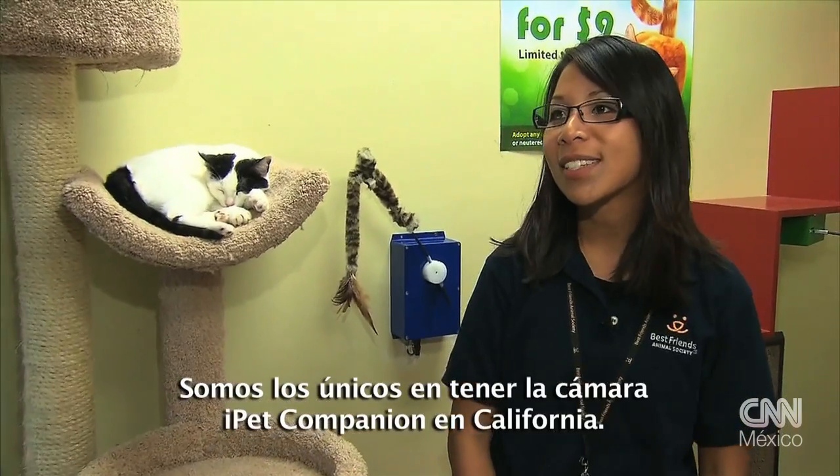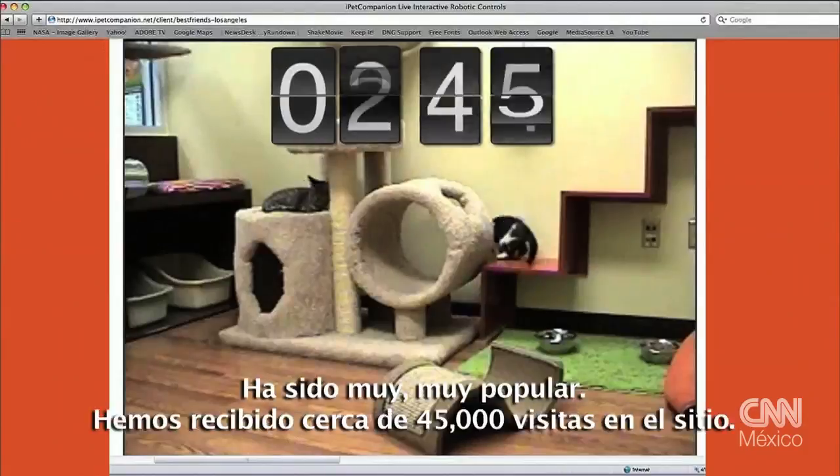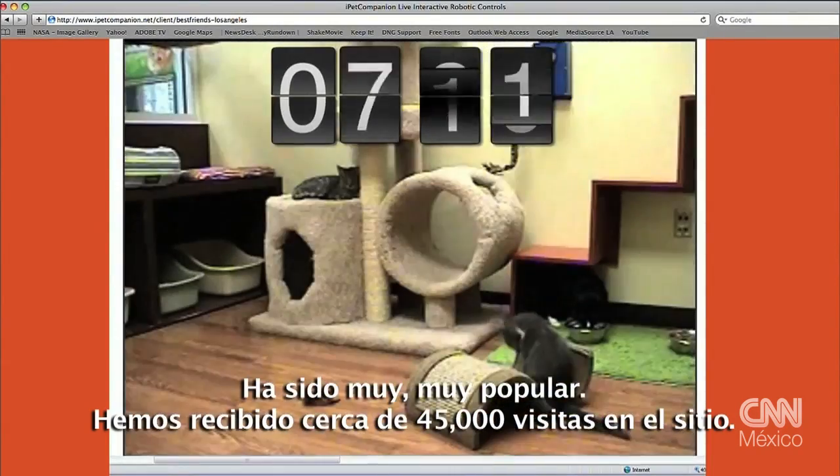We are the only ones to have this Kong iPet Companion camera in California. It's been very, very popular. We've had close to 45,000 people visit the site.